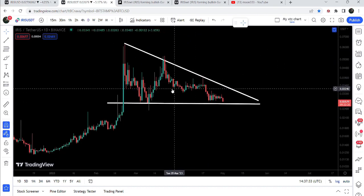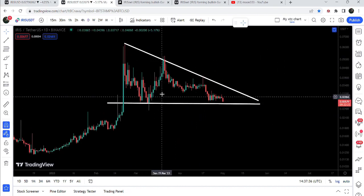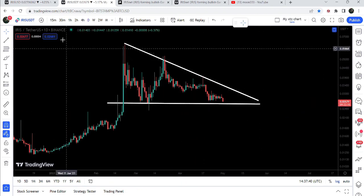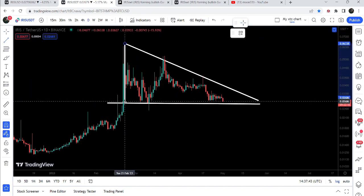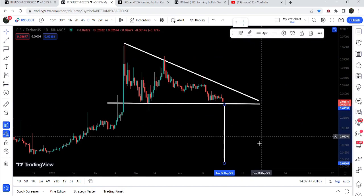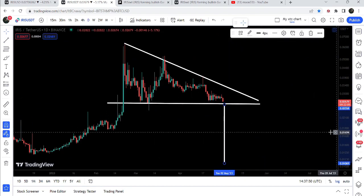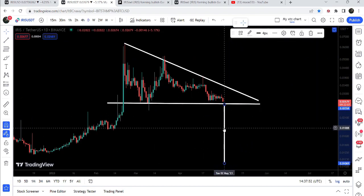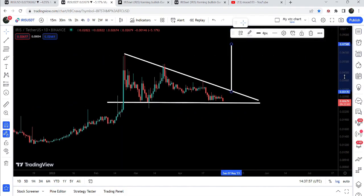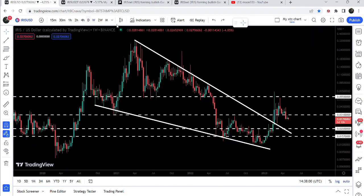If we switch to the daily time frame chart, here we have the formation of a descending triangle, and for the past several days the price line is testing the support of this descending triangle. Now, if the price line breaks down the support of this triangle, the target to the downside can be approximately at 1 cent, which is quite low from the current price of approximately 2.6 cents. In case of breaking out the resistance of this descending triangle, the target to the upside can be approximately at 7.5 cents, and in that situation we can easily break out the long-term resistance at 5.5 cents on the weekly chart.